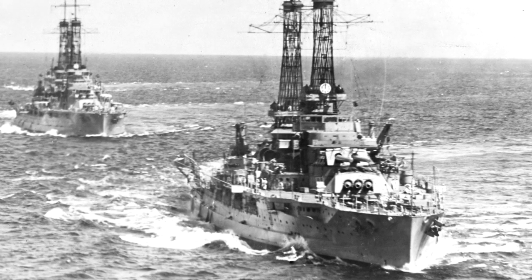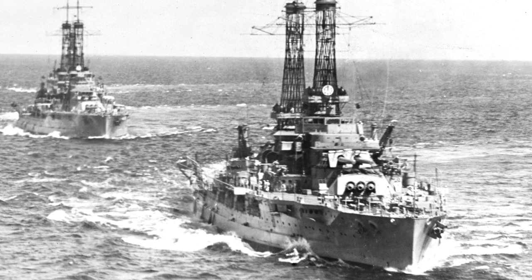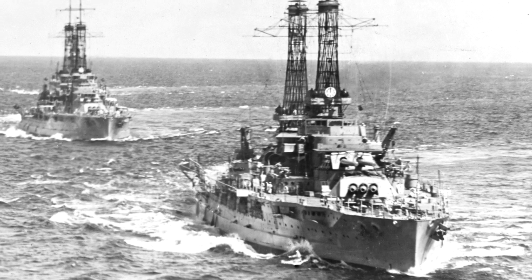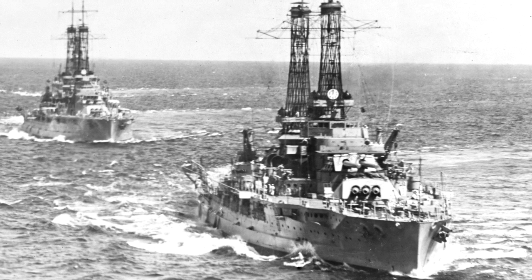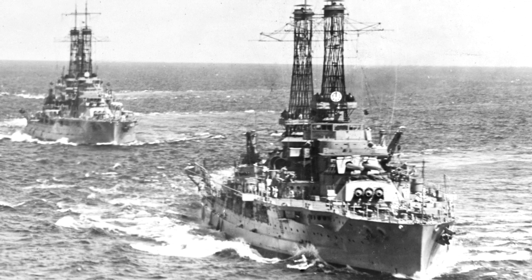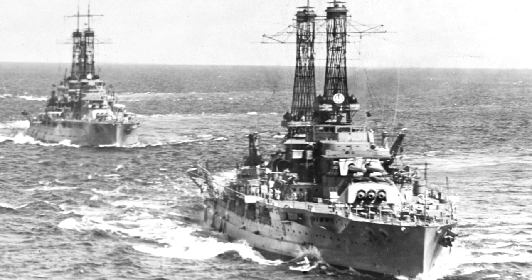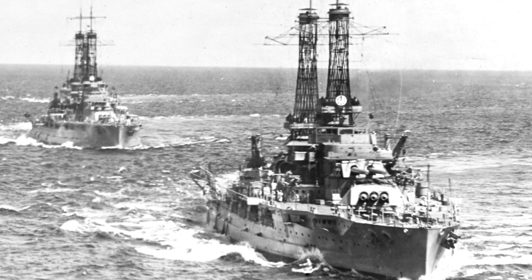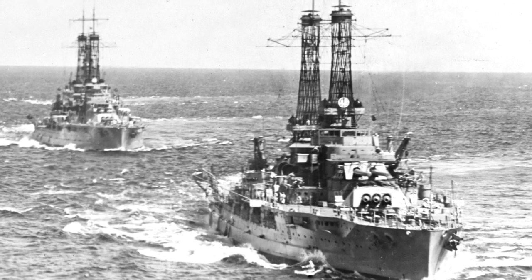USS Nevada, or BB-36, was actually the third United States Navy ship to be named after the 36th state, Nevada. She was the lead ship of the Nevada class of battleship. Alongside her sister Oklahoma, they were the first U.S. Navy standard-type battleships. It took advantage of triple gun turrets, oil in place of coal for fuel, and geared steam turbines for their drive that could provide greater range.